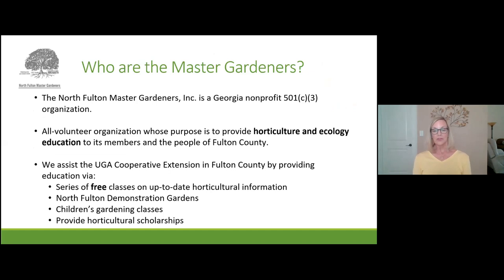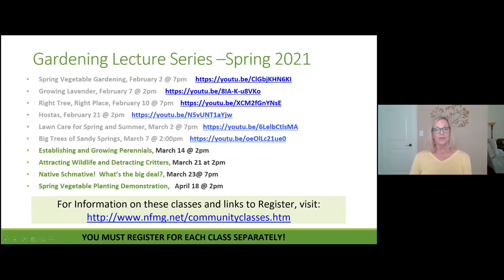So who are we? Who are the Master Gardeners? We are in North Fulton County, which is in the Atlanta area. We are a nonprofit under the umbrella of the University of Georgia. The UGA Cooperative Extension has all the research to teach you how to be good gardeners. We have free classes on horticultural subjects, demonstration gardens, children's gardening classes, and we provide scholarships for horticultural students.